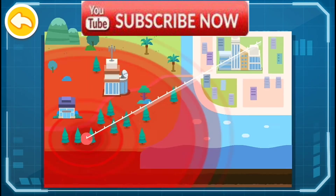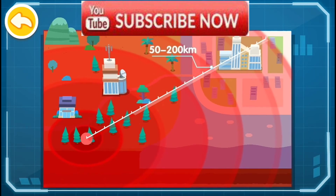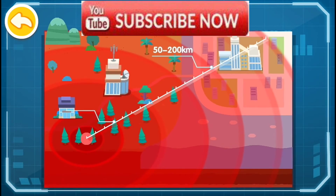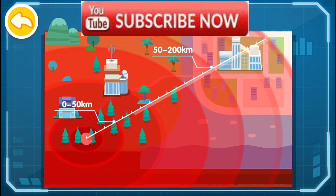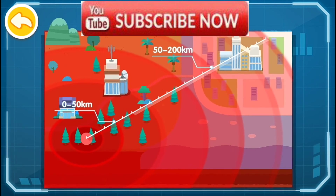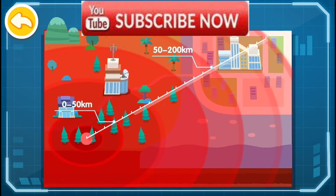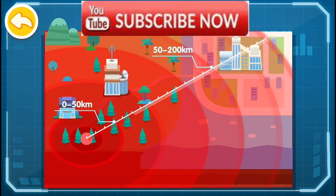There exist blind zones for earthquake warning near the earthquake epicenter. In general, the effective range of an earthquake warning is about 50 to 200 kilometers from the epicenter. While for areas 200 kilometers away from the epicenter, as the damage caused by the earthquake may not be serious, an alert is not required.